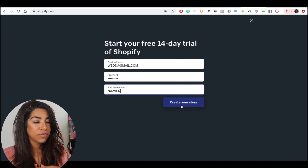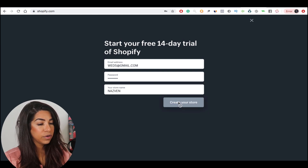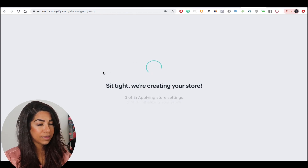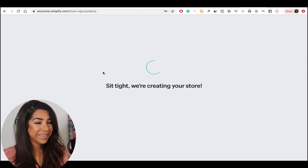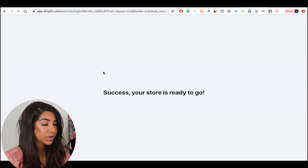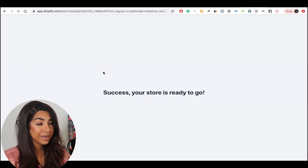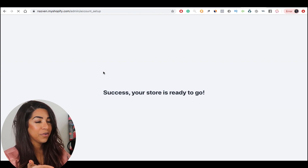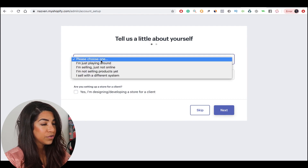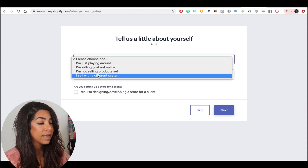It's going to ask you about your information. On the next page, it's going to create your store. So now it's going to say your store is getting ready — success, your store is ready to go. Literally in two minutes, you get to create your own Shopify store. You're going to tell them a little bit about yourself, what you're doing, if you're already selling or not.